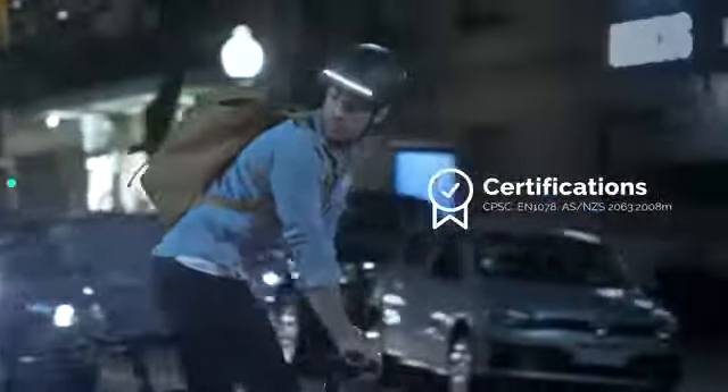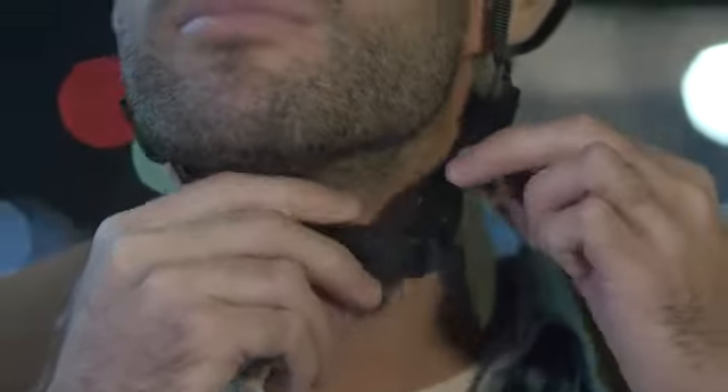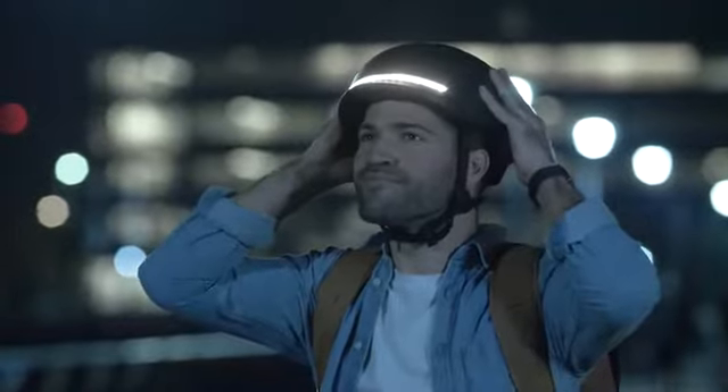Faro was designed to keep you safe, with MIPS available as an optional upgrade. And to top it off, it comes with a magnetic buckle to glass it up. Talk about magnetic satisfaction.